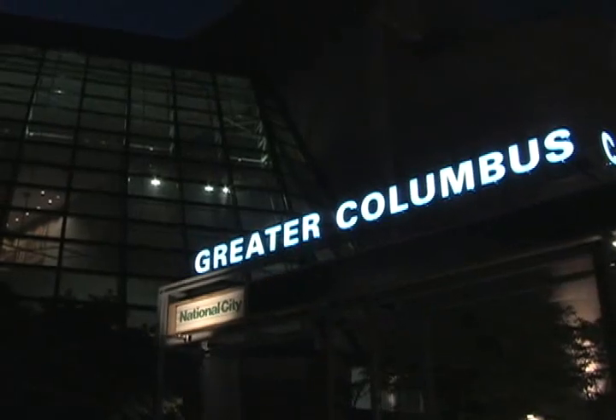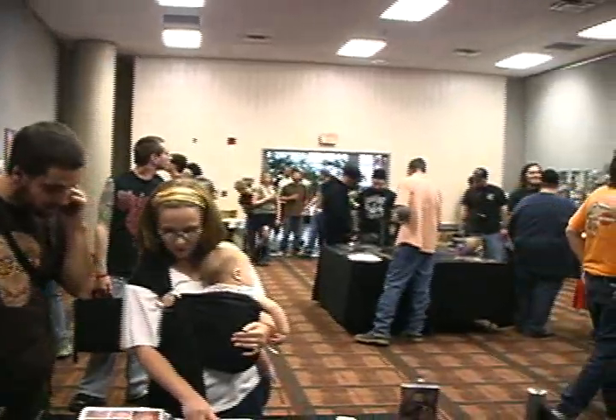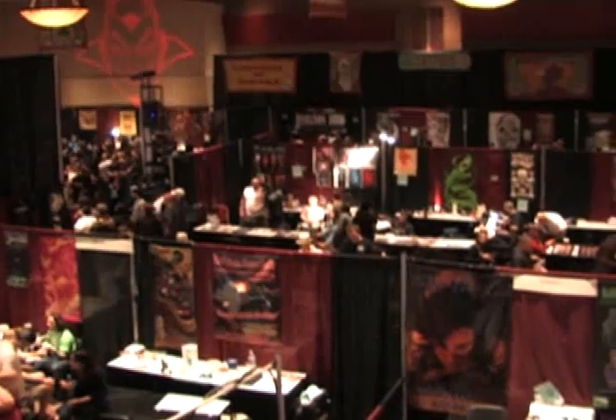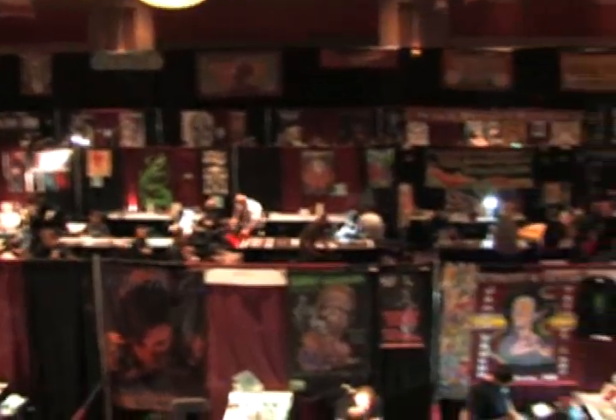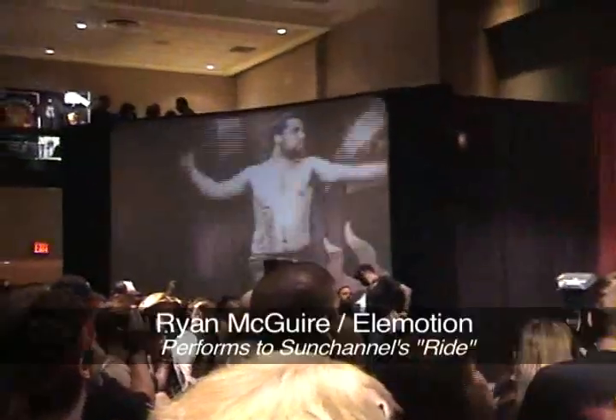As early evening arrived, the convention continued to get more crowded. Once my seminar was finished, we had only an hour or so before the Scratch Art opening party was scheduled to be announced on the main floor. First, though, we ran upstairs to catch a fire dance performance that our friend Ryan was giving. For his segment, he was using one of Michelle's songs from her latest CD. We'd never seen him perform before, but had heard great things and were excited to see what he would do.